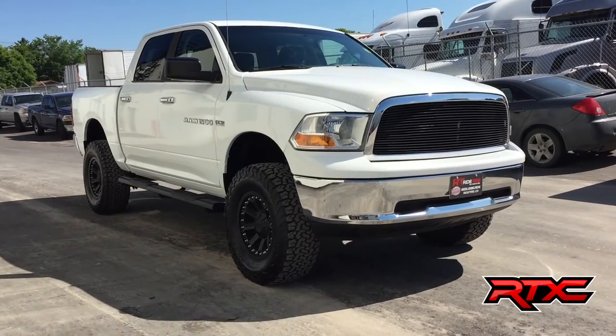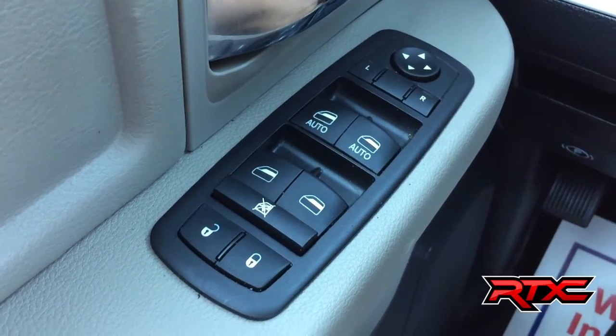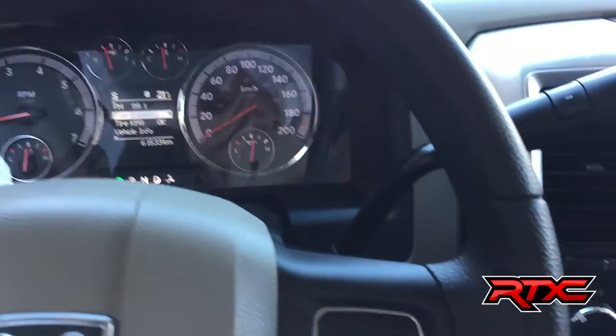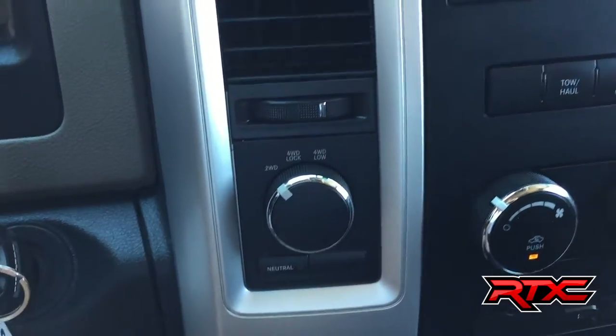Starting with the interior, we have power windows, power locks, and power side mirrors. Taking you to the right side of the steering wheel to show you the cruise control. Over at the center console, you've got your turn-down 4x4 right there.